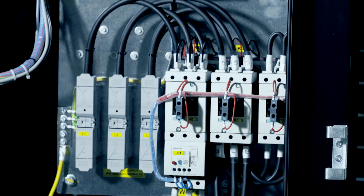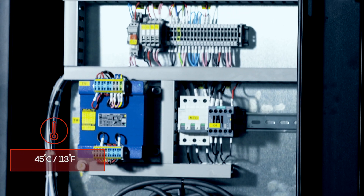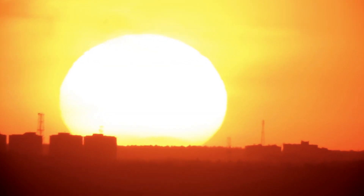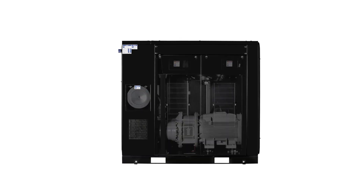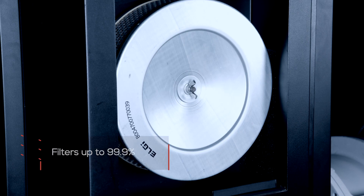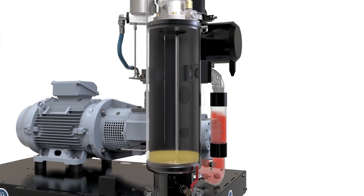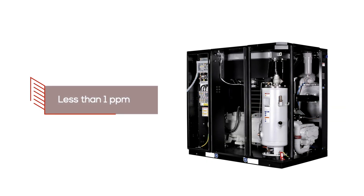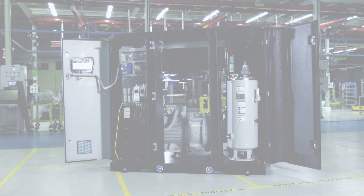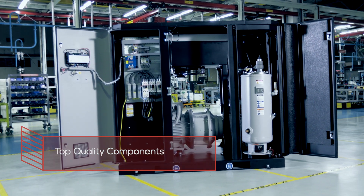All major components are designed for an ambient temperature of 45 degrees centigrade or 113 degrees Fahrenheit, ensuring operation in extremely hot environments. A multi-stage inlet air filtration system filters up to 99.9%. The oil separator efficiency delivers oil carryover of less than 1 ppm. Top quality components are backed by the industry's best warranty programs across the globe.